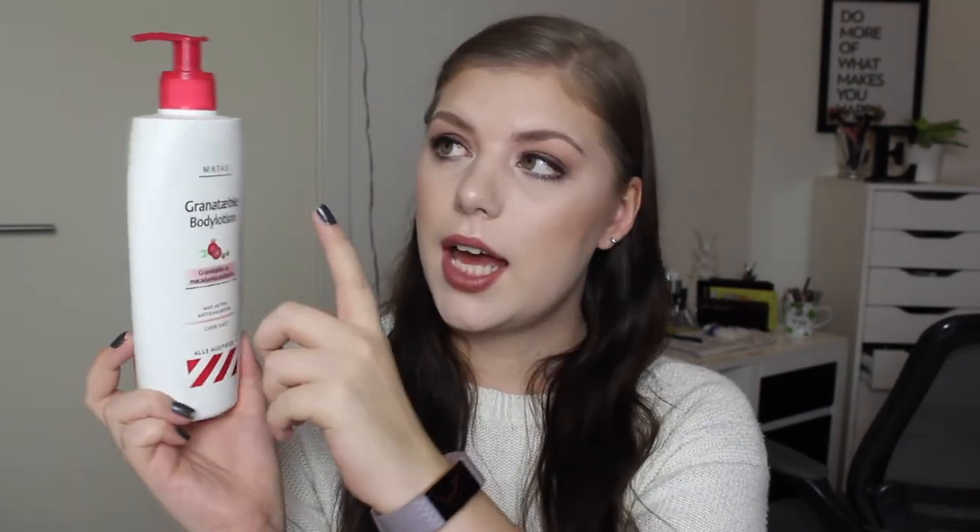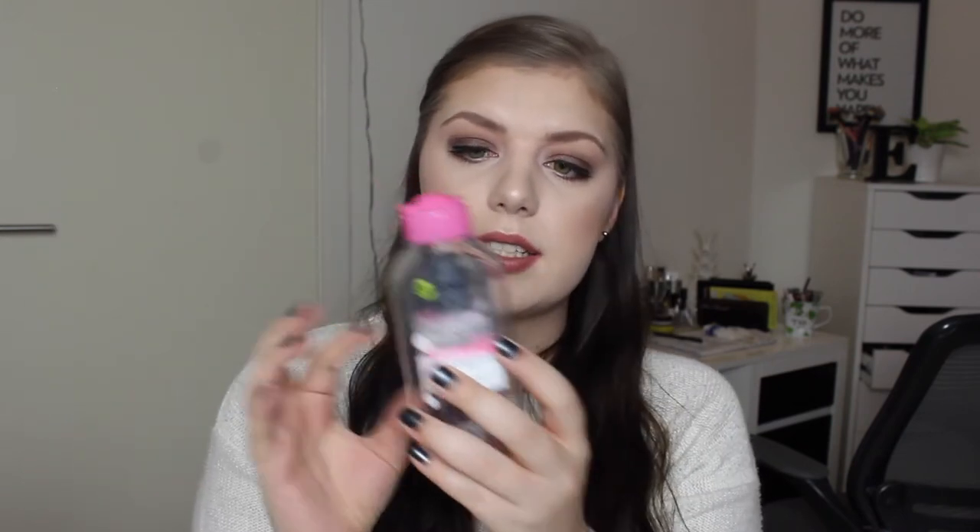I finished a Tresemme Color Vibrance Protection shampoo for color-treated hair — I color my hair and this is a really good shampoo. I also finished my Matas Pomegranate Body Lotion — I absolutely love this one. If you ever visit Denmark and see the local drugstore Matas and the red Granatæble line, that's pomegranate and it's awesome — 400ml and amazing. I also finished a Garnier Skin Active Micellar Cleansing Water in treble size. I'll buy the treble size again, though the Nivea one is just as good and cheaper.